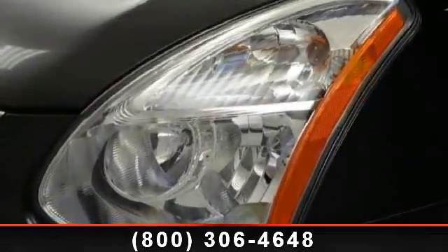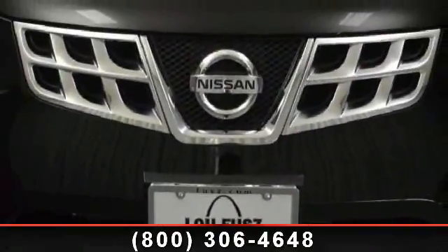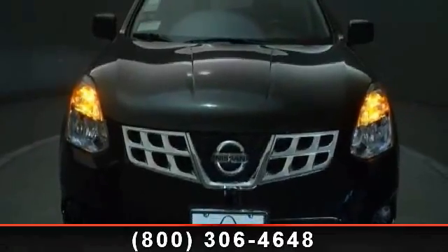Enjoy these notable features: power outlet, wheel covers, pass-through rear seat, variable-speed intermittent wipers, four-wheel disc brakes, rear defrost, and front-side airbag.